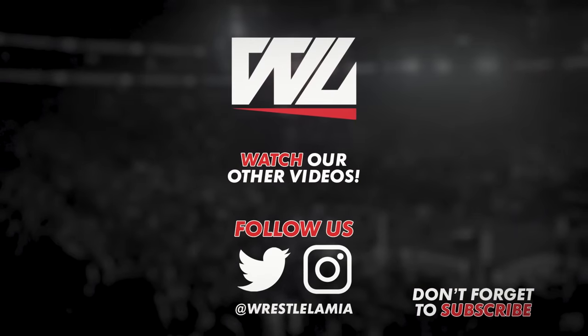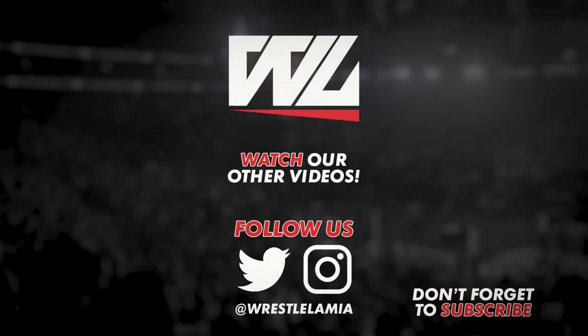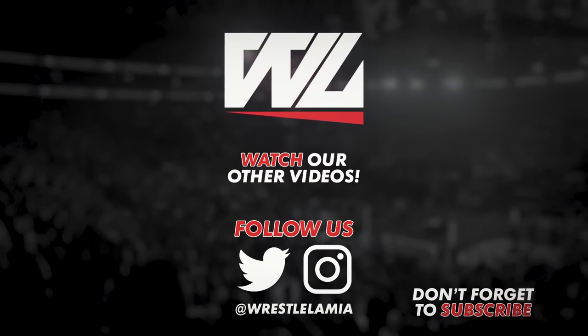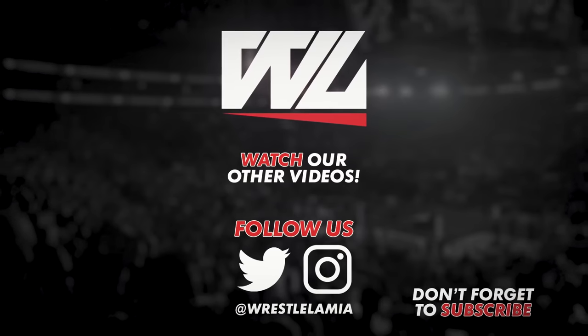But there you have it — the secrets behind WWE weapons. Did you guys know these facts? Are there any more secrets you would like us to uncover with weapons? Let us know in the comments down below, subscribe if you haven't already, follow us on Instagram and Twitter, and I'll see you next time with some more wrestling content.